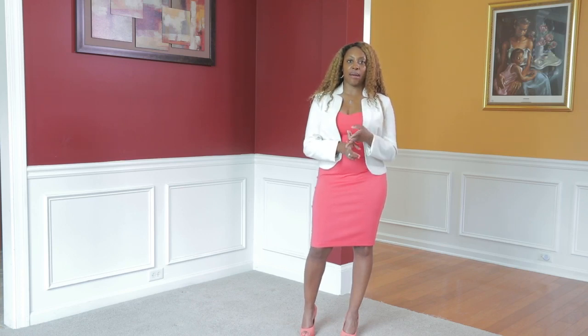A bustier style dress, strapless, or spaghetti strap dress worn over your white tee is going to give you a different, layered look without being too hot to wear for this season.